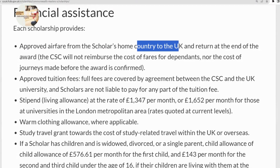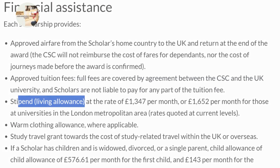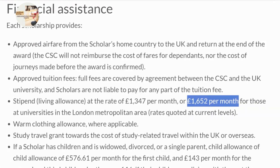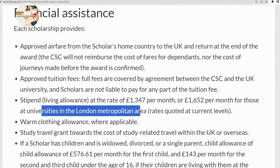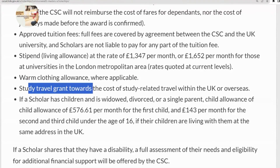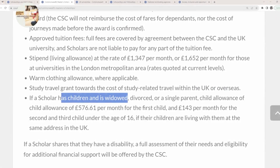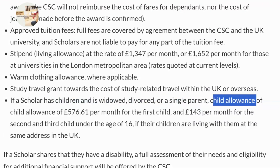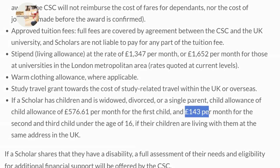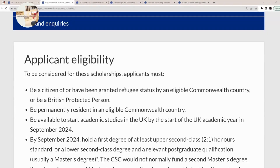This is the financial assistance you'll be receiving from this scholarship. You'll receive an approved airfare from your home country to the UK as well as a return ticket. You'll also receive the approved tuition fees and a monthly stipend at the rate of 1,347 pounds per month, or 1,652 pounds per month for those whose university is in the London metropolis. There is also a warm clothing allowance where applicable, a study travel grant, and if you have children and are widowed, divorced, or a single parent, you'll receive a child allowance of 576 pounds per month for your first child and 143 pounds for your second and third child up to the age of 16 years.